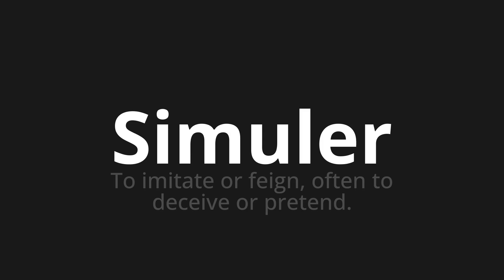Let's say it all together: Simuler, simuler, simuler.